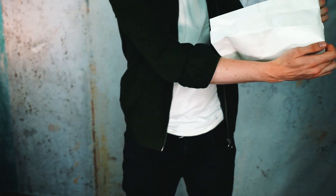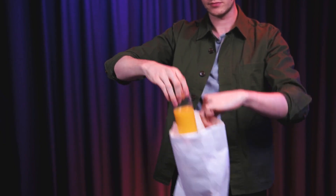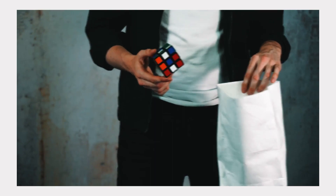The Appearing Glass is a fantastic opener, but it can also be used as a showstopper at any point during your act. You can do it close up, walk around, trade shows, and on stage. You can produce any liquid from cola to milk to water and even beer. And you're not just limited to drinks — you can produce phones, decks, Rubik's cubes, and so much more.